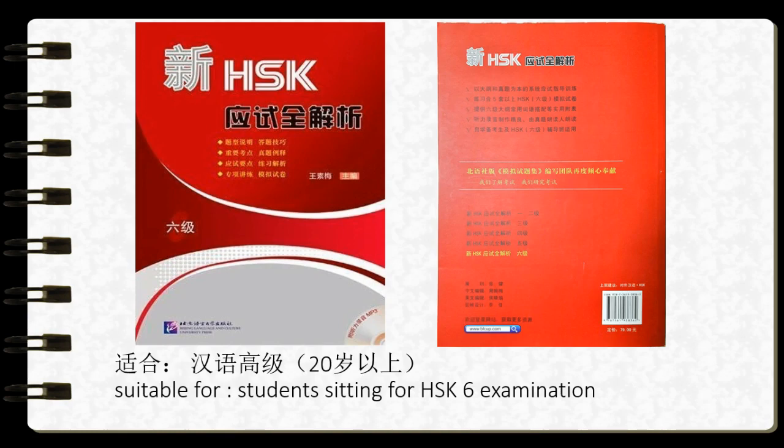The name of this book is New HSK Test Analysis Level 6, published by Beijing Language and Culture University Press. This book is suitable for those who are sitting for the HSK 6 examination.